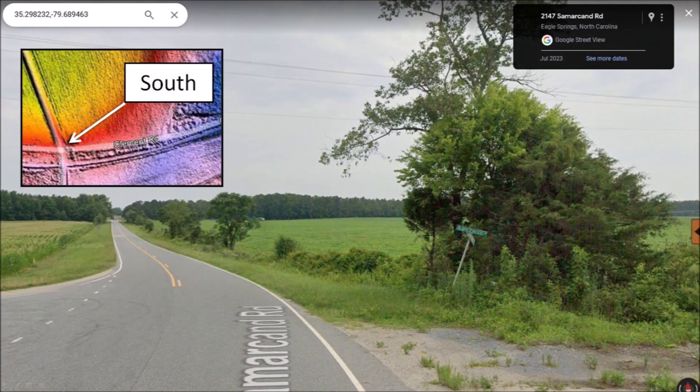Samarkand Road also crosses the south rim of the bay. In this street view, the camera is facing north and we can see that the road, which is on the rim of the bay, is slightly higher than the field to the right, which is the center of the bay.